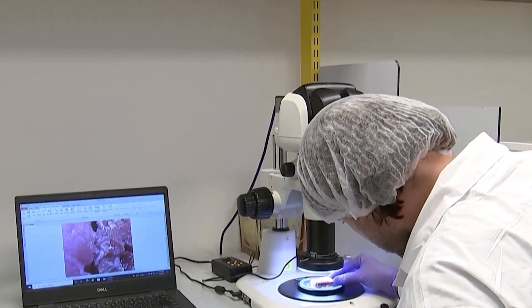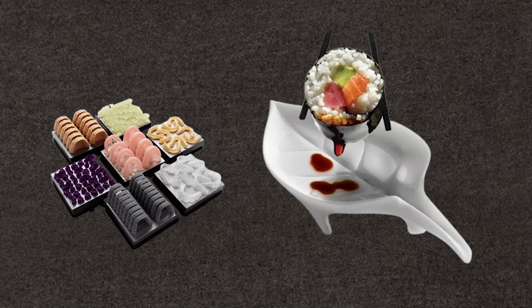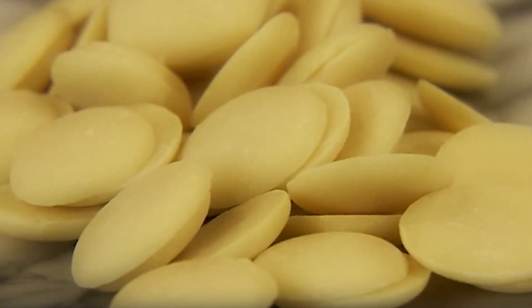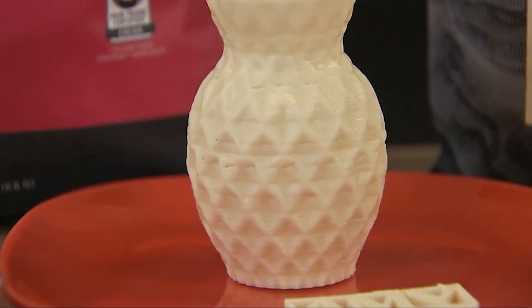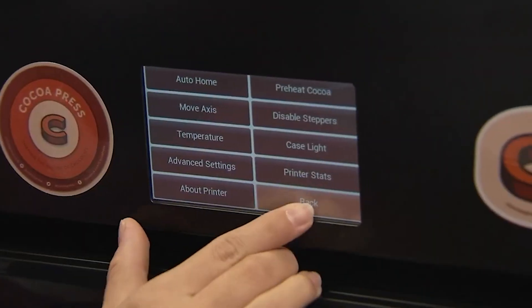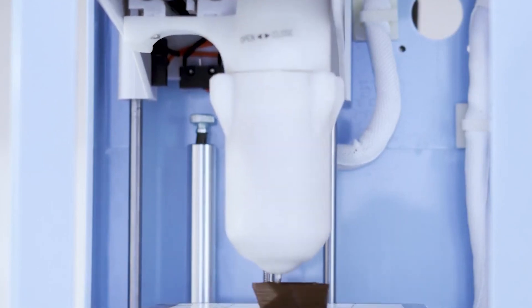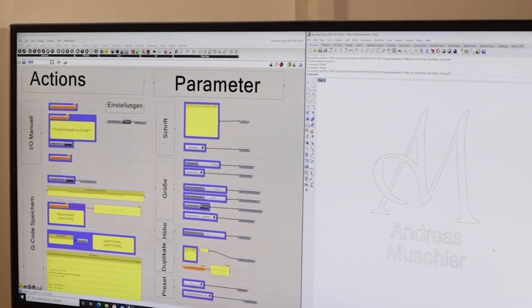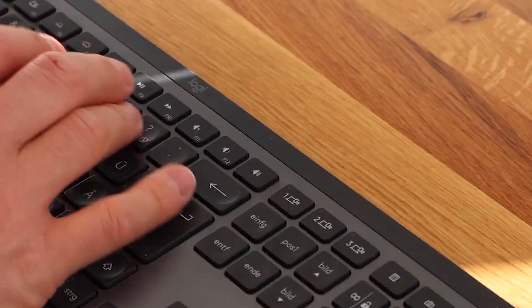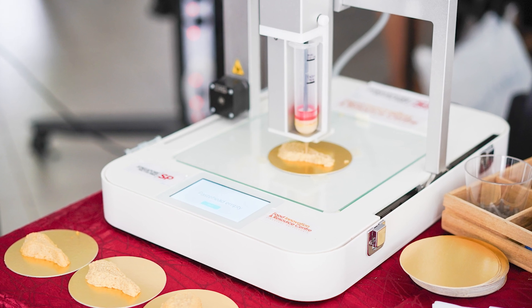While 3D food printing has the potential to reduce food waste, the production and disposal of the materials used can have an impact on the environment. It's important to develop sustainable materials and consider how this technology can contribute to a sustainable food system. It's crucial to emphasize that many of these drawbacks are being addressed as the technology develops. Researchers and companies are continuously working to overcome these challenges to maximize the potential of 3D printed food. We're eager to see what the 3D food printer revolution will bring us.